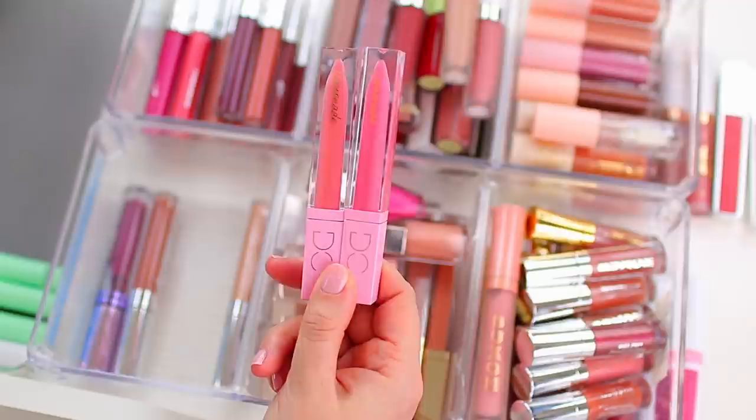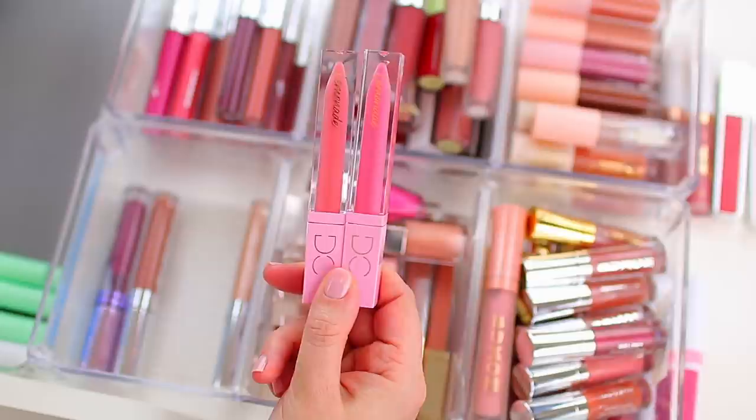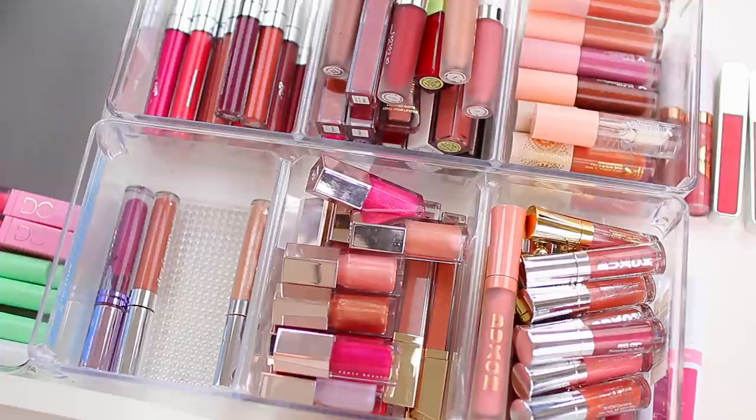These are the Dominique Cosmetics Lemonade Lip Glosses and I am going to keep these. I think they're really pretty on the lips — they're great for spring — so I'm going to put them in my everyday makeup drawer for the spring season.